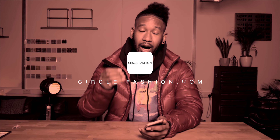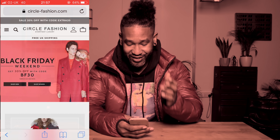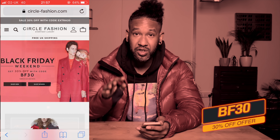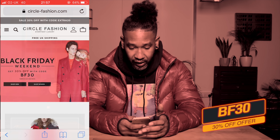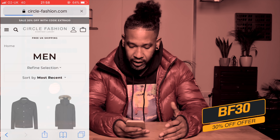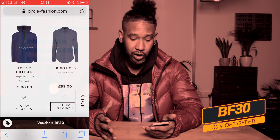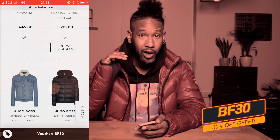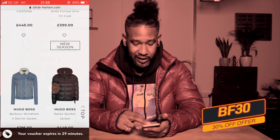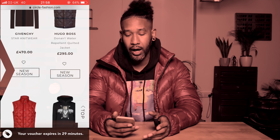The next retailer is Circle Fashion. They're already doing an absolutely crazy Black Friday weekend sale — you can get 30% off using the promo code BF30. This applies to non-sale items, so it's really new stuff. They've got Canada Goose, Givenchy, Dolce & Gabbana, Tommy Hilfiger, and Valentino. Just make sure you read the terms and conditions to check which brands are included. For me, Circle Fashion is going to be a really cool place to check out this Black Friday.